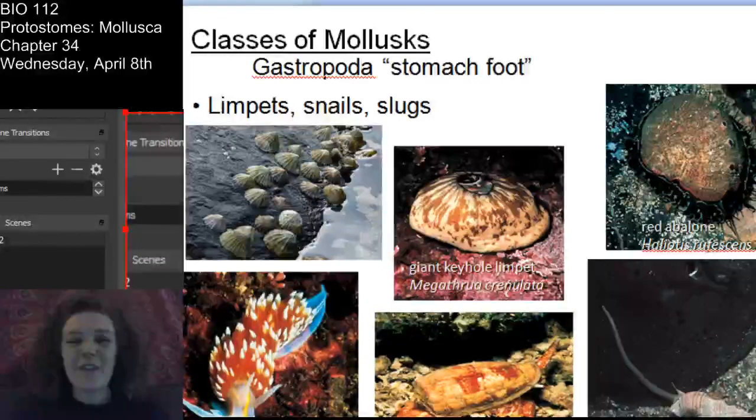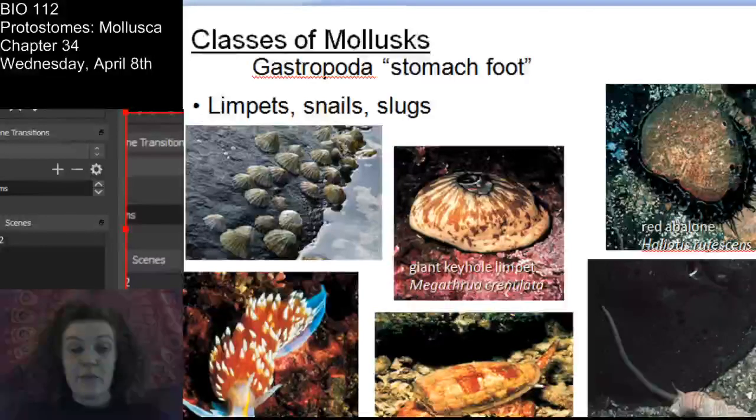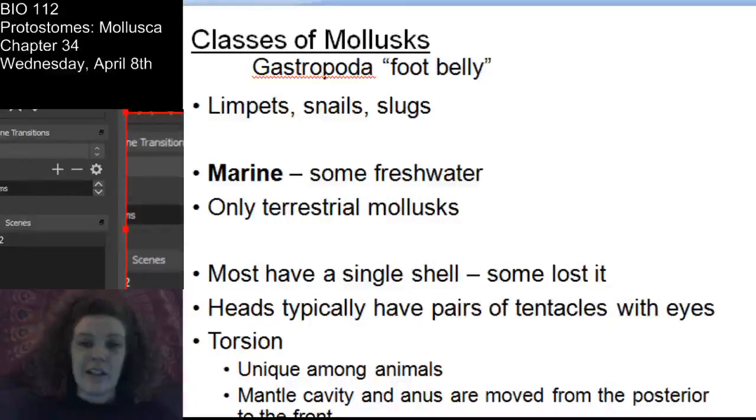Gastropods - which means stomach foot. These are the snails, the slugs, and the limpets. Most snails are marine, but there are freshwater snails. These mollusks are the only mollusks you'll ever find in your garden - snails and slugs are the only terrestrial mollusks.